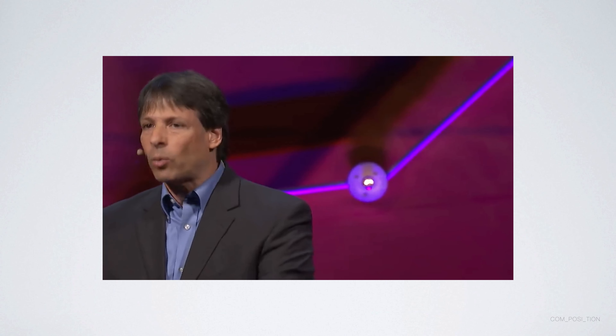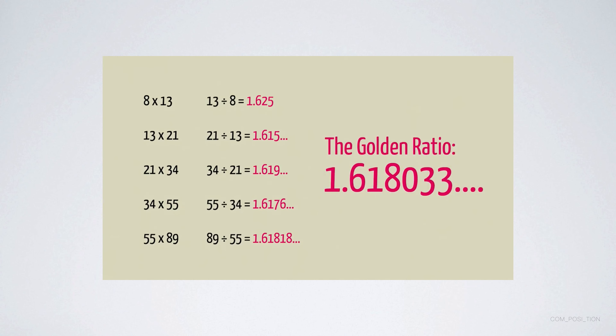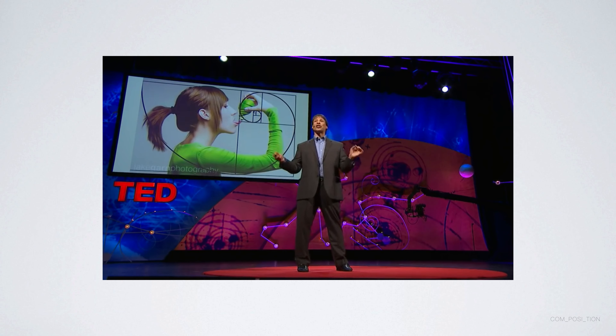If we continue this process, we'll generate rectangles of the form thirteen by twenty-one, twenty-one by thirty-four, and so on. If you divide thirteen by eight, you get 1.625. As you divide the larger number by the smaller, these ratios get closer and closer to about 1.618 — known as the golden ratio — a number which has fascinated mathematicians, scientists, and artists for centuries.